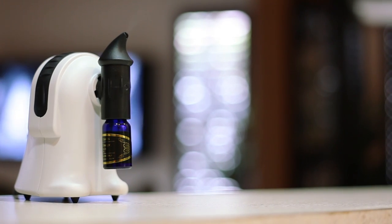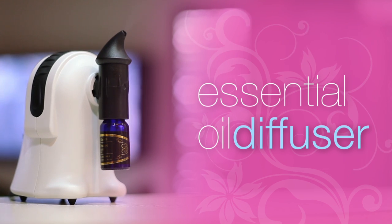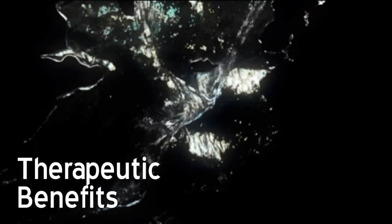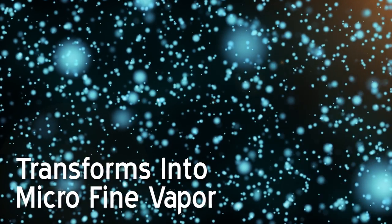Experience aromatherapy like never before with the new Essential Oil Diffuser. This amazing all-in-one diffuser uses state-of-the-art cold diffusion technology to preserve the natural essence and therapeutic benefits of essential oils by transforming them into a micro-fine vapor without the use of heat.